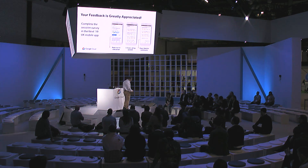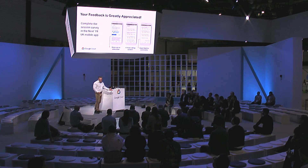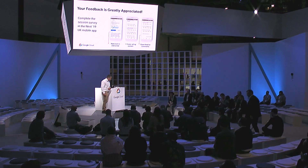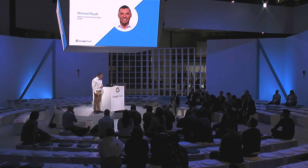I just want to remind you about one thing - there will be a survey. So if you like what you hear and you want me to keep my job at Google, give me a good score. No, score me as you feel fit. Don't make it up. There is a survey in the app if you want to do that while I go through the presentation. Thank you very much for joining me.